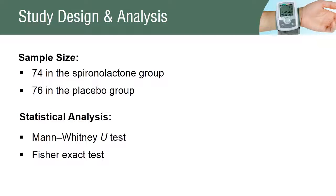The number of subjects involved in the study were 150, of which 74 were assigned to the spironolactone group and 76 were assigned to the placebo group. SPSS software was used, and the analysis involved the Mann-Whitney U test and Fisher's Exact test.